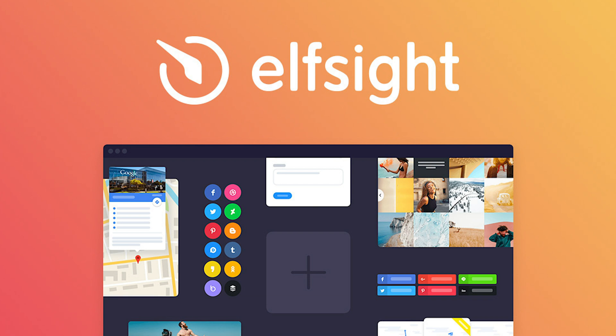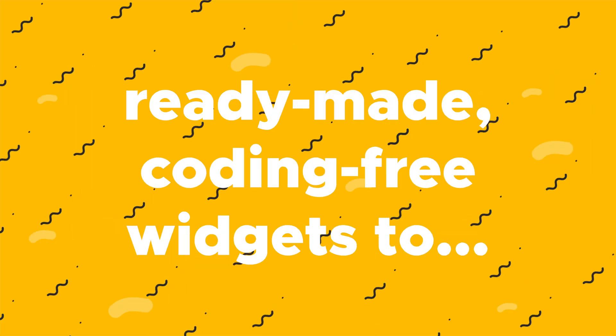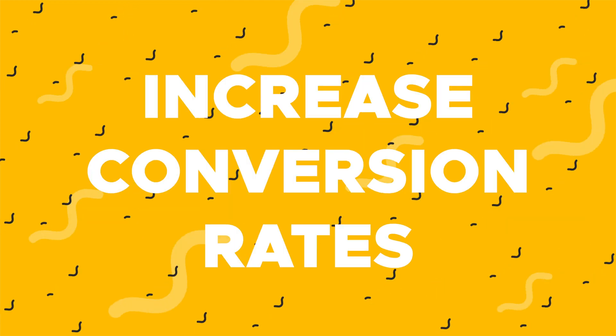What's up, Sumo-Lings? It's your girl Vanessa from AppSumo, and today I'm going to tell you about Elfsight, an all-in-one platform featuring more than 60 ready-made, coding-free widgets to boost user engagement, get more leads, and increase conversion rates. Before I show you how to seamlessly integrate these widgets into your website, double-check that you're subscribed to our YouTube channel with notifications on so you never miss out on an AppSumo deal.